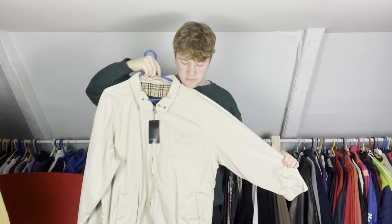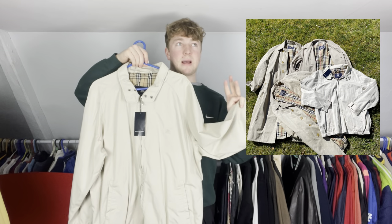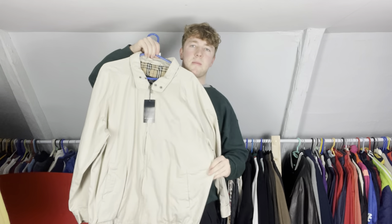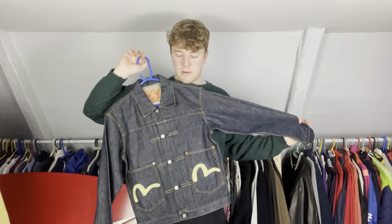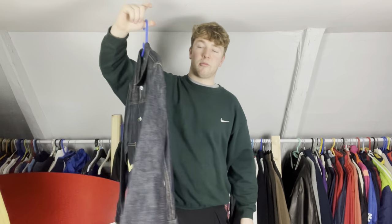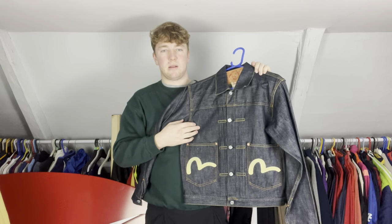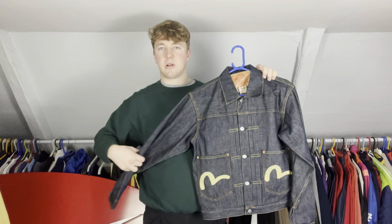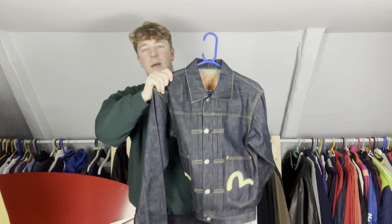Then there's a Burberry jacket — pretty standard high-end brand find in the UK — but the best thing is I found it with three other bits at one car boot: two different sellers, one had three bits and a lady had a trench coat. I paid around 40 to 50 pounds a piece. Then an Avirex jacket my girlfriend found for a pound — it's a 120 to 150 pound item. I found one before in 2018 with a missing button and still sold it for about 70 quid. A classic early 2000s UK hip-hop and grime piece.